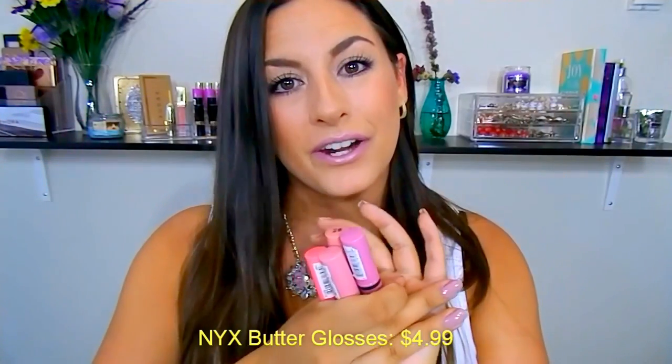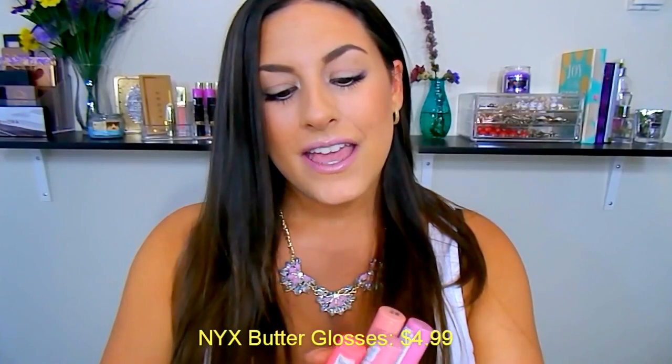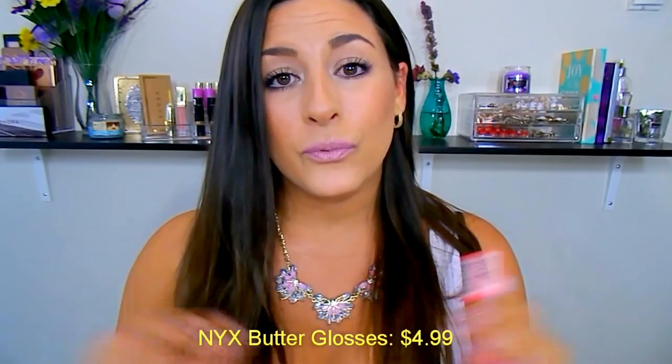Number 1 goes to — and these aren't in any order, just my top 5 — number 1 would go to the NYX Butter Glosses, the original Butter Glosses. These retail for $4.99. They have a pretty good shade selection — 12 to 15 different shades.